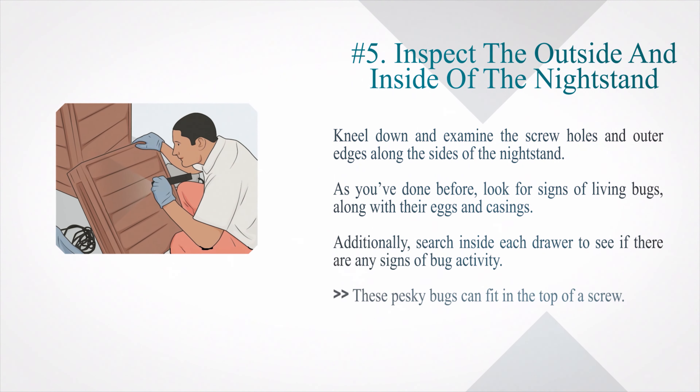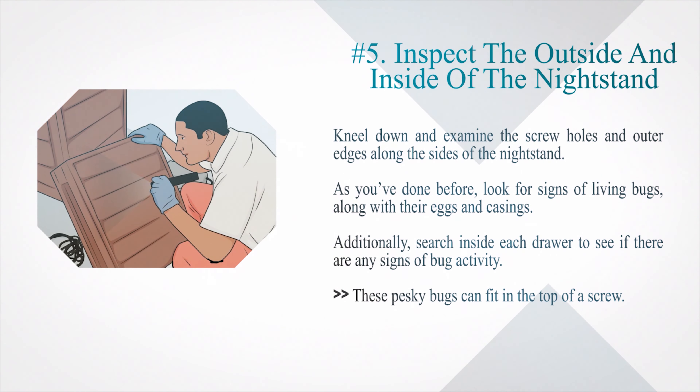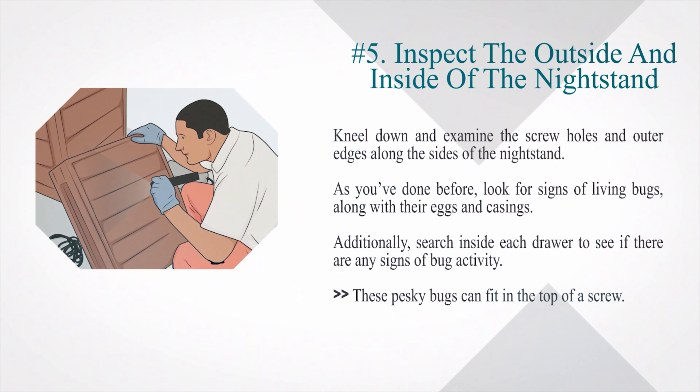Number 5: Inspect the outside and inside of the nightstand. Kneel down and examine the screw holes and outer edges along the sides of the nightstand. Look for signs of living bugs, along with their eggs and casings. Additionally, search inside each drawer to see if there are any signs of bug activity. These pesky bugs can fit in the top of a screw.